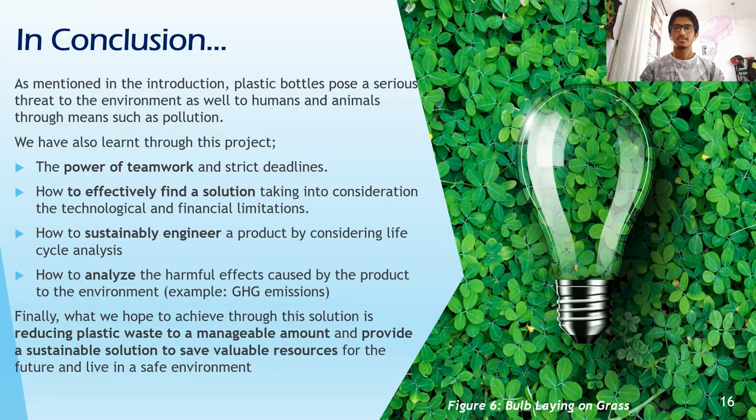As mentioned in the introduction, plastic bottles pose a serious threat to our environment. Through this project, we've learned the power of teamwork and strict deadlines, how to effectively find a solution considering all limitations, and how to analyze the harmful effects of a product. Through this solution, we aim to achieve a reduction in plastic waste and provide a sustainable solution, saving resources and creating a safer environment.